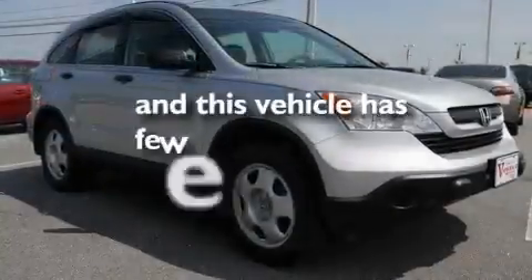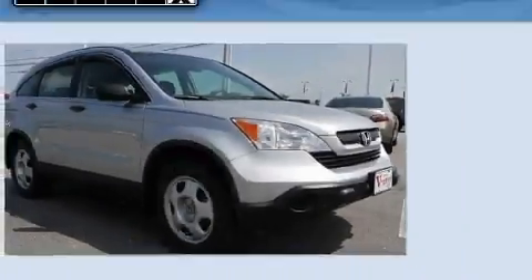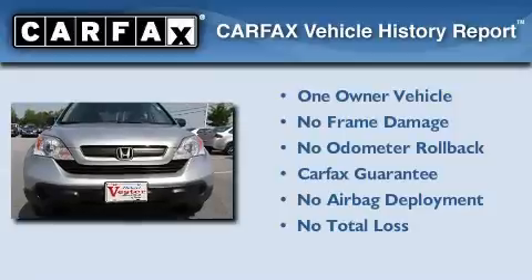This vehicle has fewer than 18,000 miles on the odometer. This Honda has had only one owner and it qualifies for the Carfax buyback guarantee.